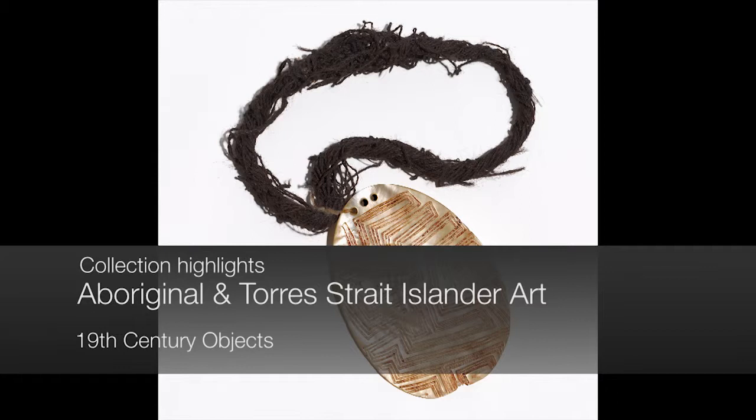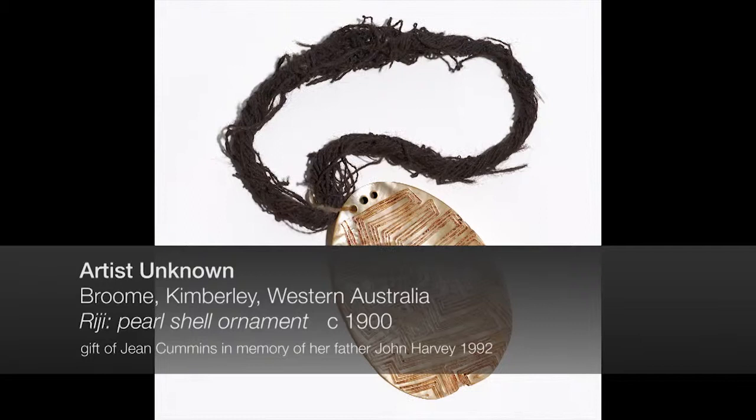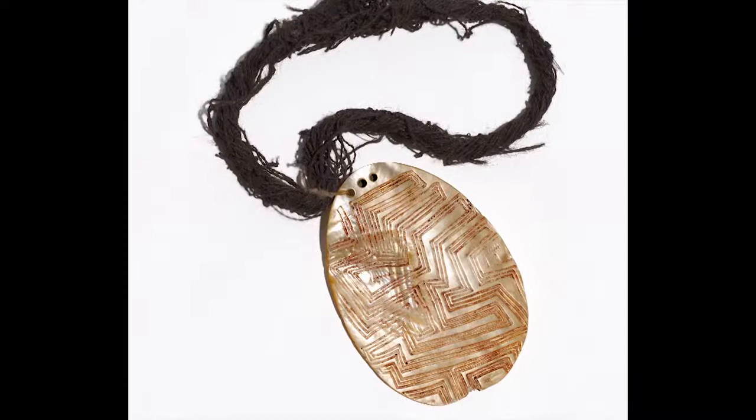On the West Kimberley Coast, Aboriginal artists fashioned beautiful ornaments from valves of pearl oyster. Pearl shell, nacreous, gleaming with subtle play of colours, is perceived to be the essence of water — life itself.